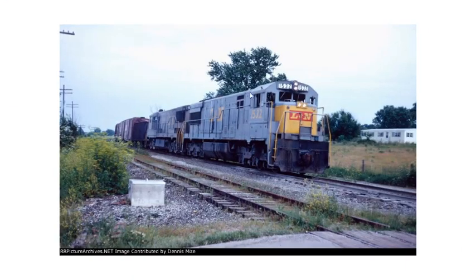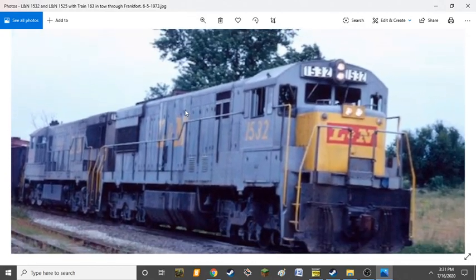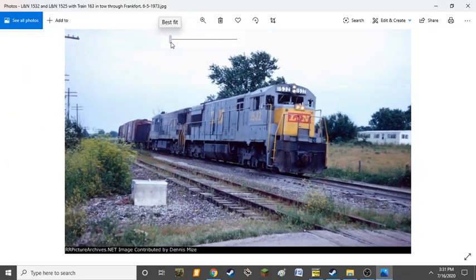Welcome back to another video. Today's railroad covered in Fallen Flags of America is the Louisville & Nashville Railroad, originally chartered in 1850 to run from Louisville, Kentucky to Nashville, Tennessee. At its peak, it had trackage from Louisville all the way down to Atlanta and parts of Mississippi, running through Kentucky, Tennessee, Alabama, Georgia, Mississippi, and parts of Louisiana including New Orleans.